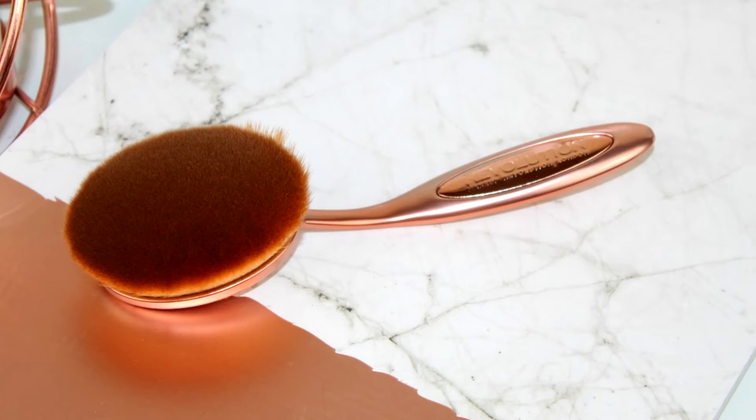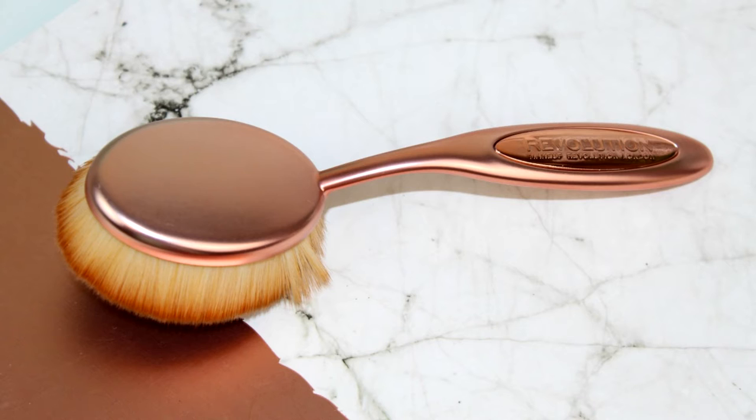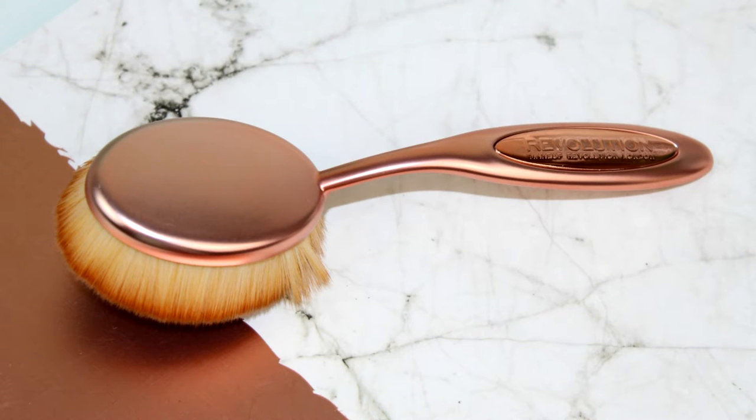I wanted to share one more Makeup Revolution product. The reason I go on about this brand so much is because they do such affordable great dupes for a lot of high-end products. The last item is the oval face brush — I did a first impression on this so I'll put the link up above and below. This retails for £9.99 and is very similar to the Artis oval face brush, which I think is like £50. I find this does equally as good a job. I use this with the Clinique Beyond Perfecting foundation and for me that foundation and this brush are the dream team.